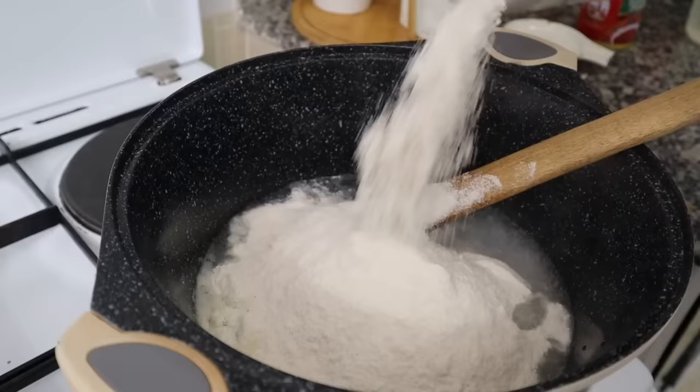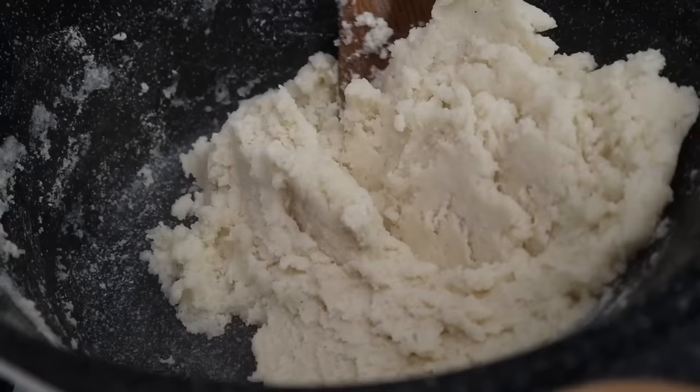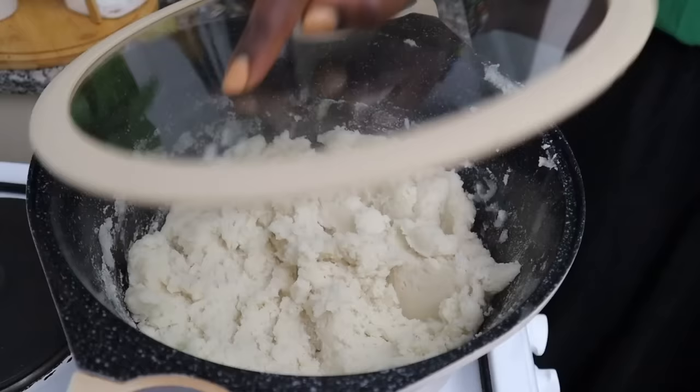For dinner, we are going to have ugali — another staple Kenyan meal which is basically just corn flour — and we're going to have it with the pork because that's ready now. And greens. Yum.